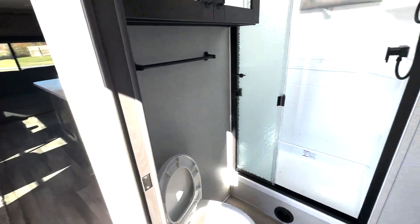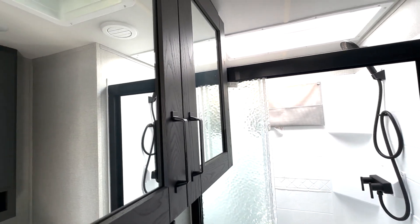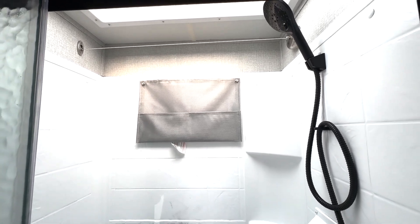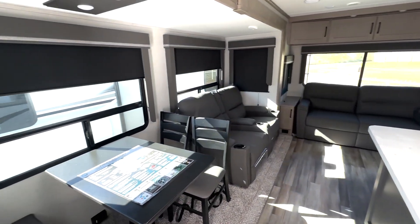Easy access into your bathroom where you've got the foot-flush toilet down below, your sink and medicine cabinet on this side, and then some linen storage on this side with corner shelves built in. Glass doors on your shower, and you have a retractable clothesline up top so if you need to hang anything to dry you can place that in here.